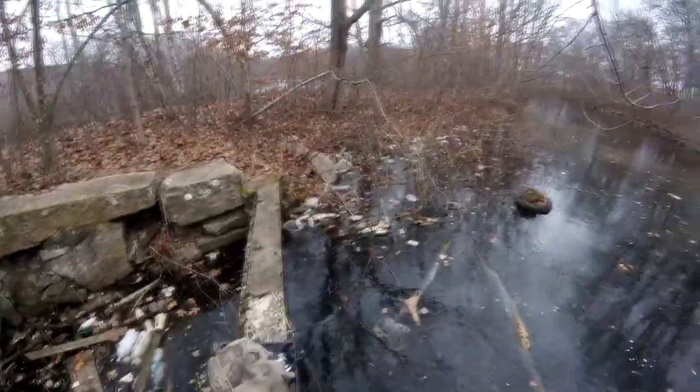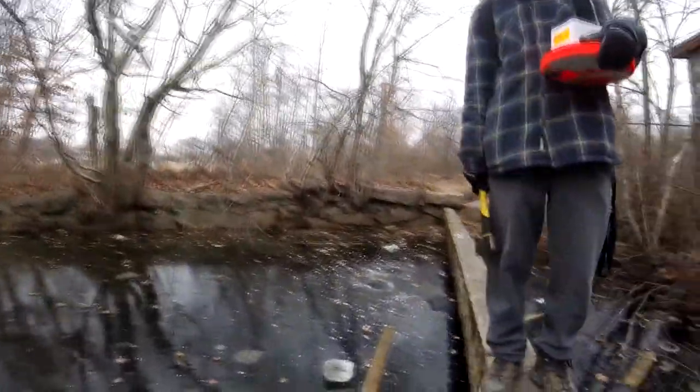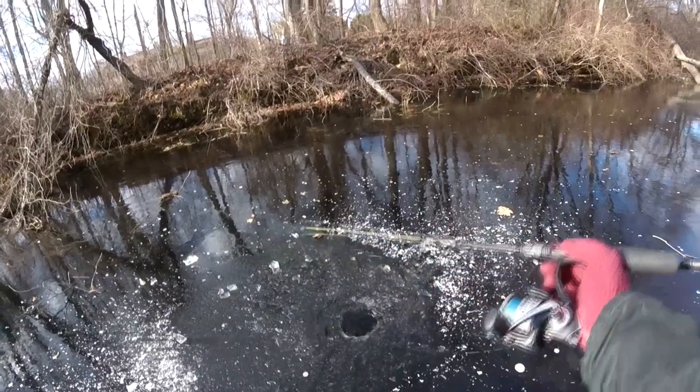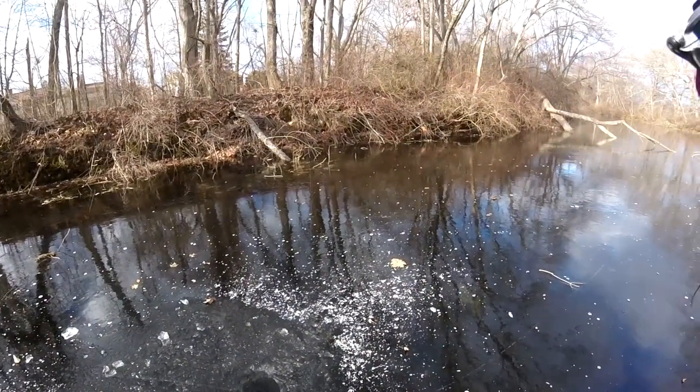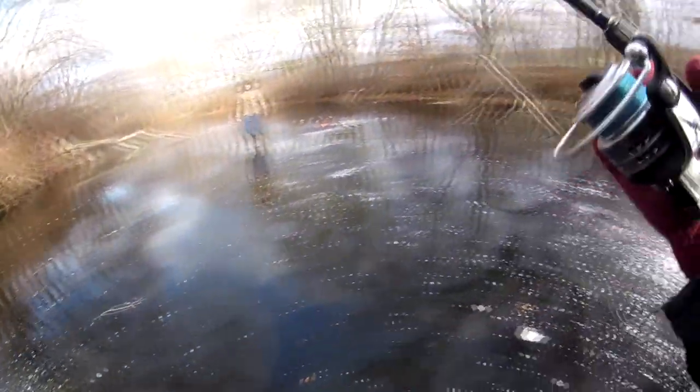Pretty cool though, garbage everywhere. I'll clean it up one day — only problem is when you clean it up, the wind brings it right back down again. Oh yeah, that's real nice. Fish on! Pickerel! It's a pickerel. Oh dude, you cut me off.